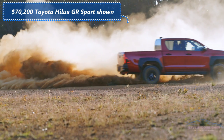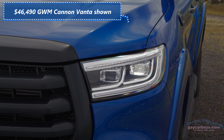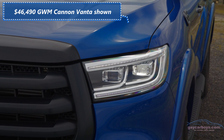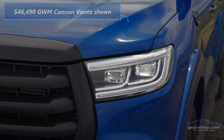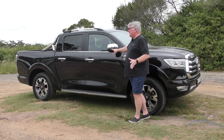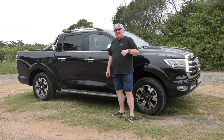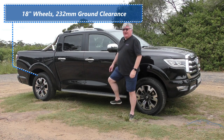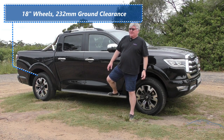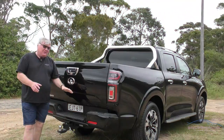All the exterior lighting is LED — the headlights, taillights, the lot. There are side steps, and remember this is the mid-range model. Nice chrome effect on the mirrors, though that's plastic, so eventually it's going to peel off. You've got indicator repeaters and smart locking — push the button and put your hand inside the door to unlock it. You need these side steps to get in. In this black it looks pretty good.